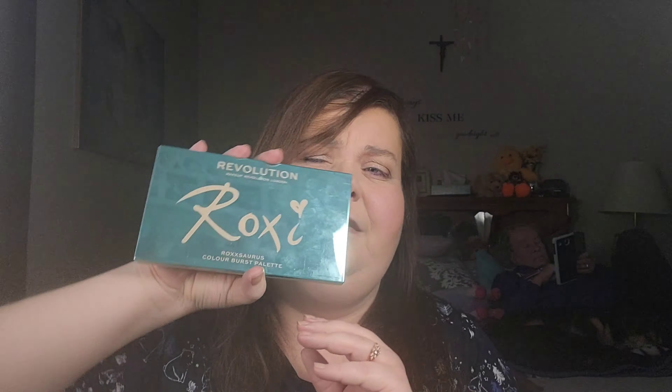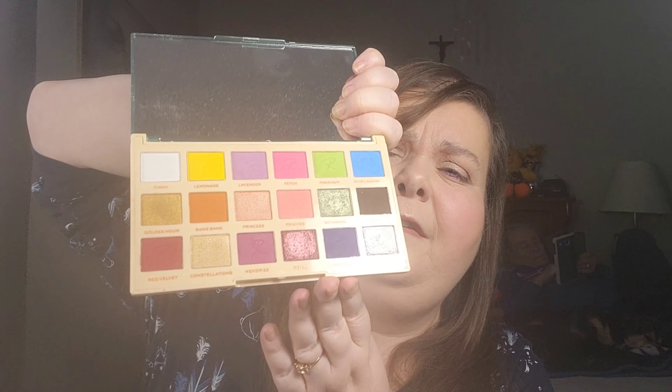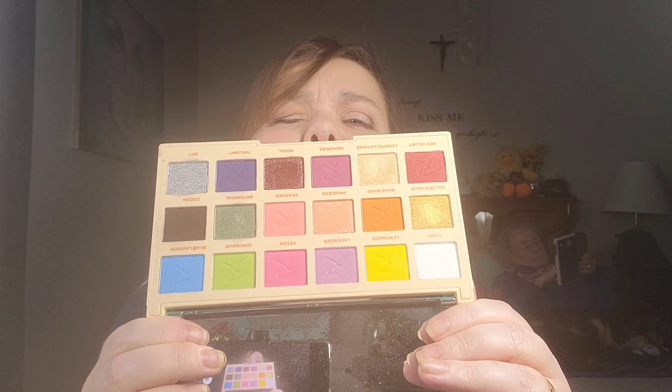The next palette is from Revolution — it is the Roxsaurus Color Burst palette. This one... I don't know how I feel about it. I like it; it gives good looks if you're into colorful eyeshadow, but I find it needs a neutral transition color to do some looks. It maybe could also use a black. I had a hard time coming up with looks using this palette, to be honest — maybe I just wasn't feeling very creative.